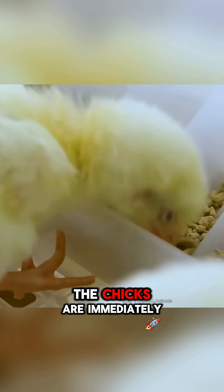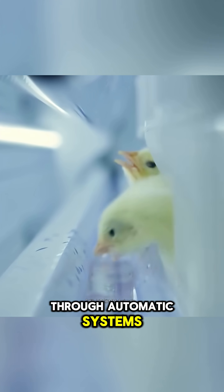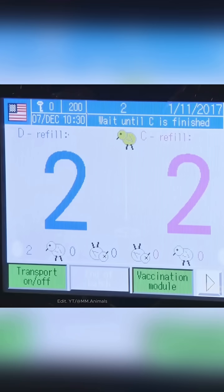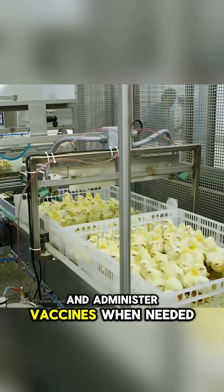Once hatched, the chicks are immediately provided with food and water through automatic systems. Technicians then check their quality, record the number of hatched and dead chicks, and administer vaccines when needed.